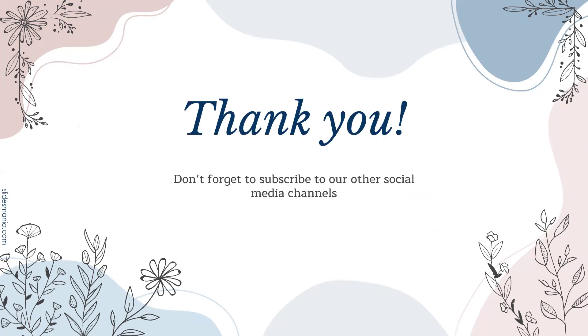Thank you so much for watching. Don't forget to subscribe to our other media channels. See you next time.